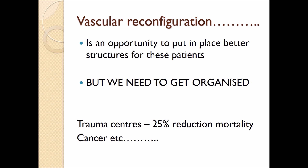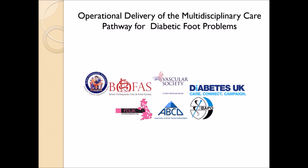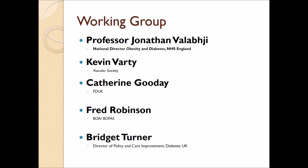To this end, we've had a multidisciplinary task force looking at better delivery and organisation of the multidisciplinary diabetic foot care environment. The organisations involved include the British Orthopaedic Association, the British Orthopaedic Foot and Ankle Society, the Vascular Society, Diabetes UK, Foot in Diabetes UK, the Association of British Clinical Diabetologists, and the Prosthetists and Orthotists. The group has worked under the chairmanship of Professor Jonathan Bilabji, who is the National Director of Obesity and Diabetes in the UK, and I'm also grateful to Kevin Varty, Catherine Gooday and Bridget Turner, who've helped to bring this document to life.